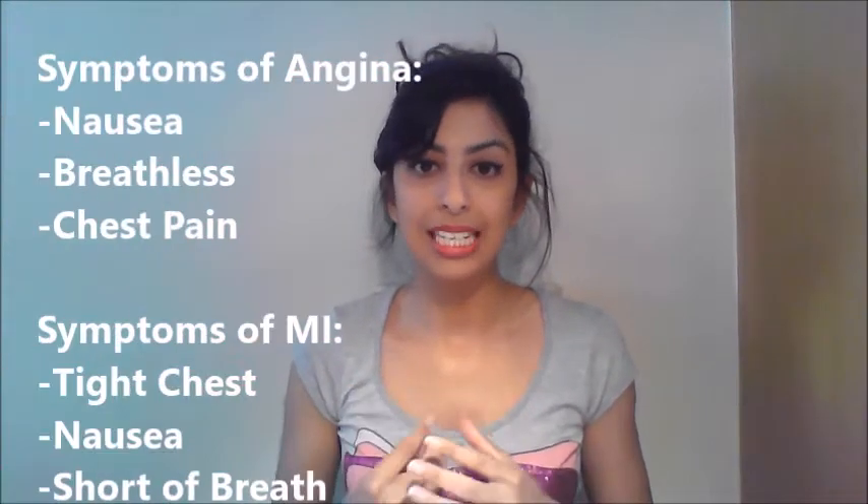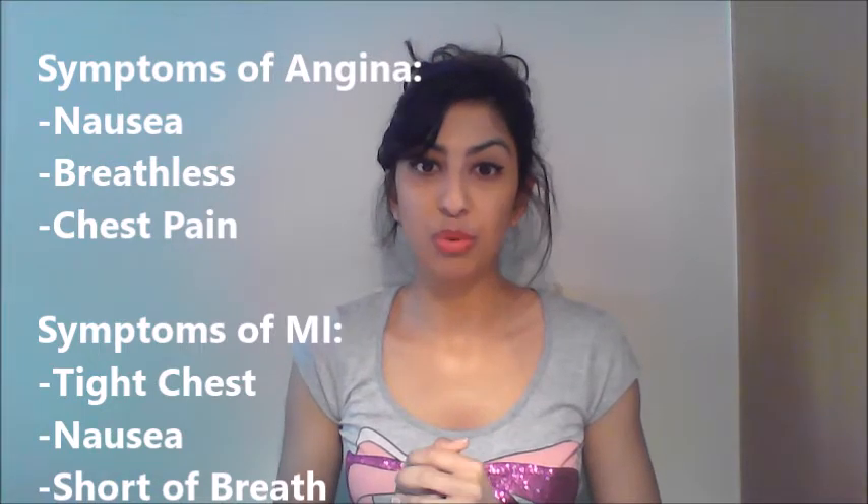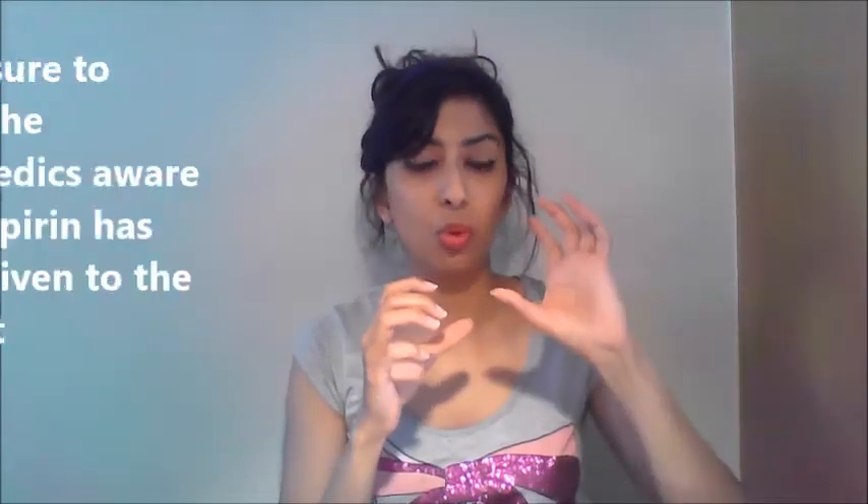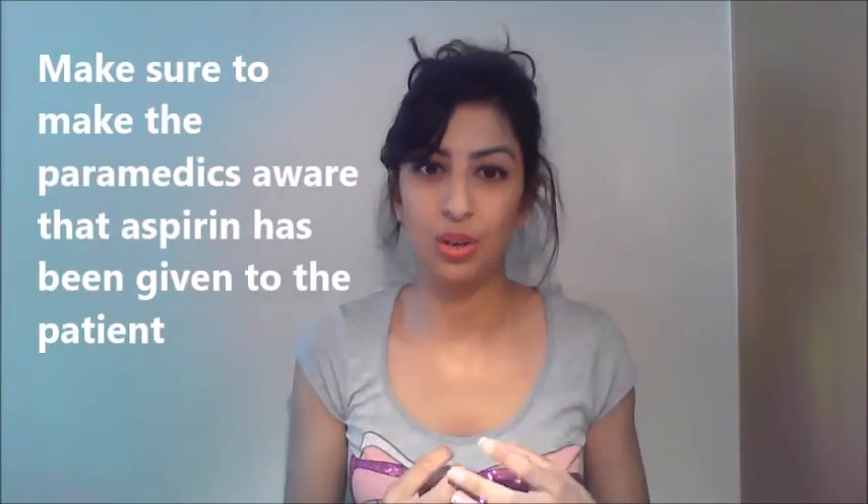First of all, we're going to go over angina and myocardial infarction, or heart attack. In both situations, you do the same kind of thing. If a person presents with either angina or heart attack symptoms, you need to give them aspirin straight away — ideally aspirin 300 milligrams, either dispersible or chewed. Because if someone's in that much pain, giving them a tablet and a glass of water isn't going to be the easiest thing to do. So ideally chewed, if not then dispersible.